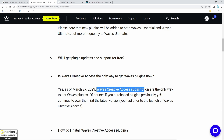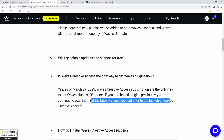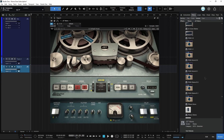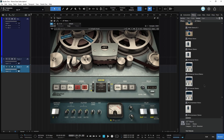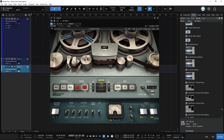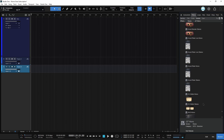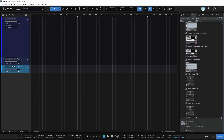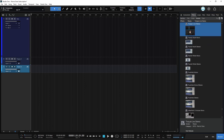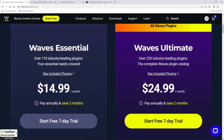I actually have two licenses for Mercury — one on version 12, one on version 14. All of these plugins, including the ones I use on my Mac, are now stuck at version 12 and version 14 for all time. I'll never ever be able to update those perpetual licenses and use the latest version. My only recourse — the only thing I can do if I want to use the latest versions of plugins I already own — is to subscribe.